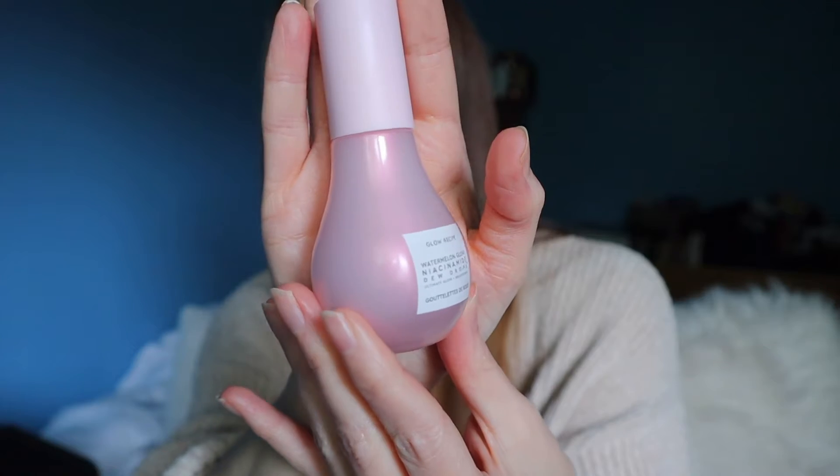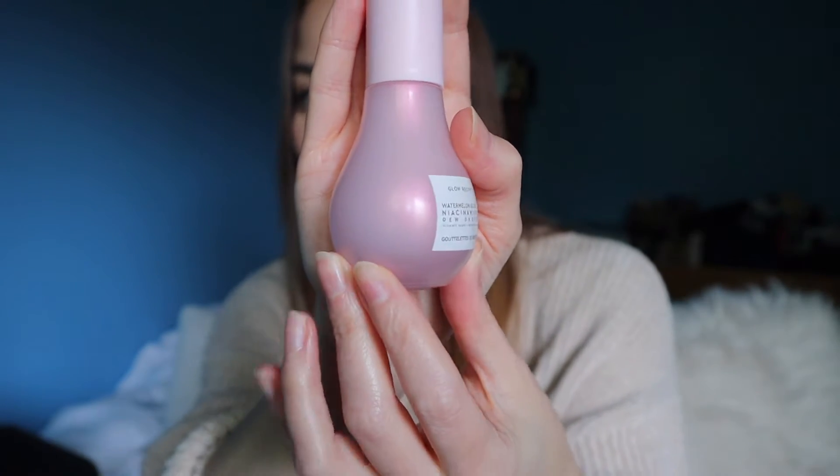I chose the Glow Recipe Watermelon Glow Niacinamide Dew Drops. This says it's a highlighting serum with watermelon, niacinamide, and hyaluronic acid. It's vegan, cruelty-free, and free of parabens, mineral oil, sulfates, silicones, phthalates, drying alcohol, and synthetic dyes. I really love the packaging — the color of this bottle is gorgeous.